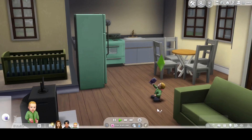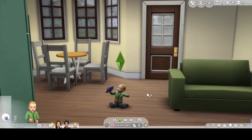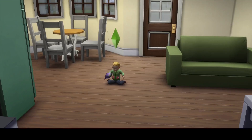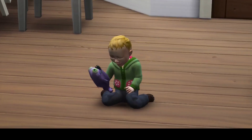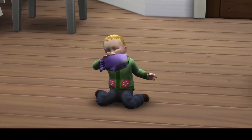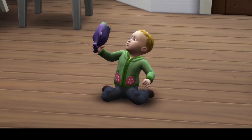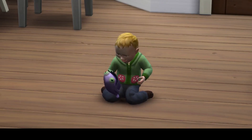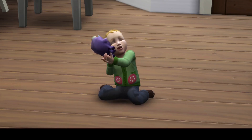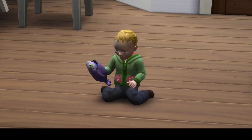They don't have any skills yet because they're too young. Let me just get a close-up on him. He's dribbling! The detail is amazing — he's even dribbling as he's chewing on the toy. This is just too cute.